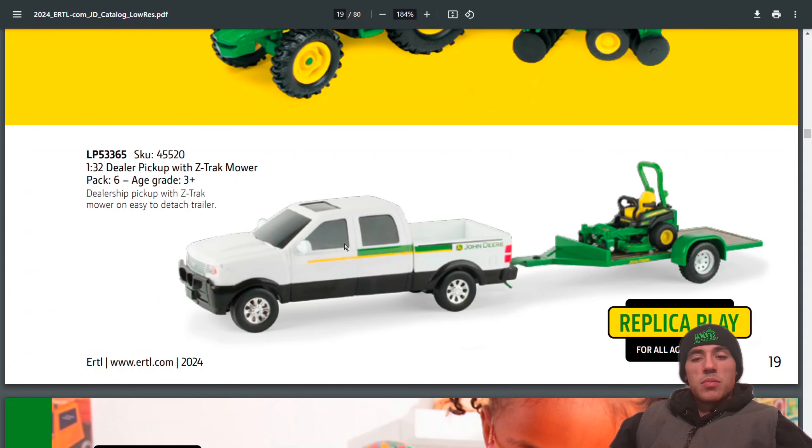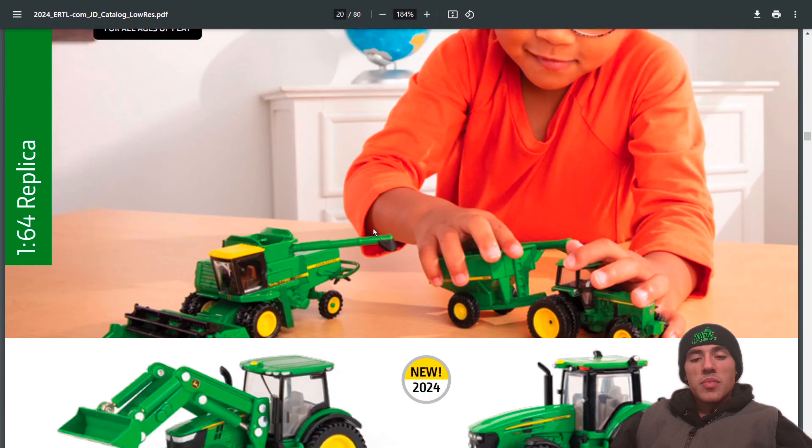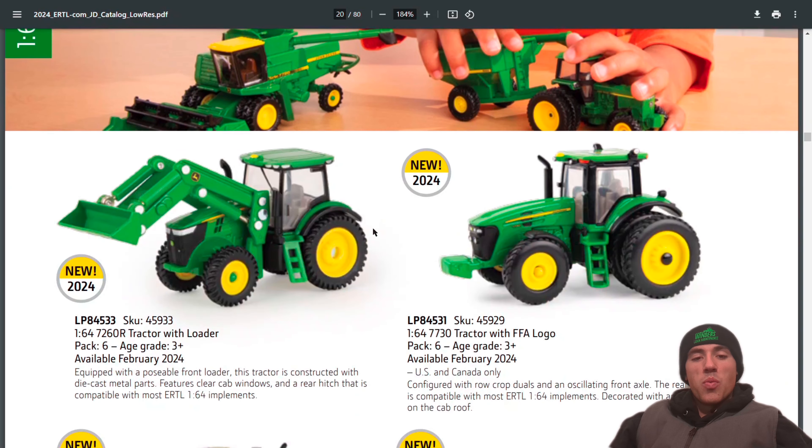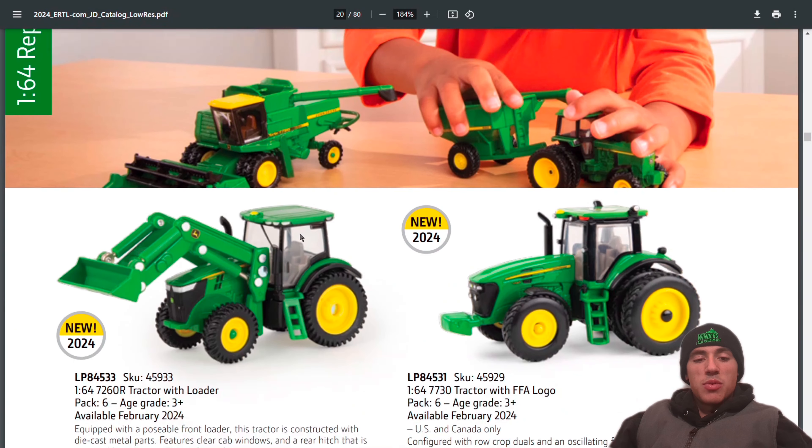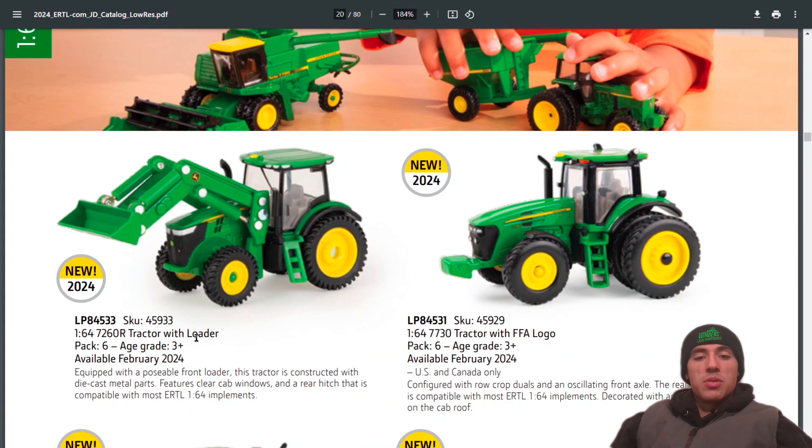Still got the pickup and zero-turn with trailer. Here are a couple of new 1:64 Replica Play items — the 7260R with loader, which is always nice to have as a loader tractor.